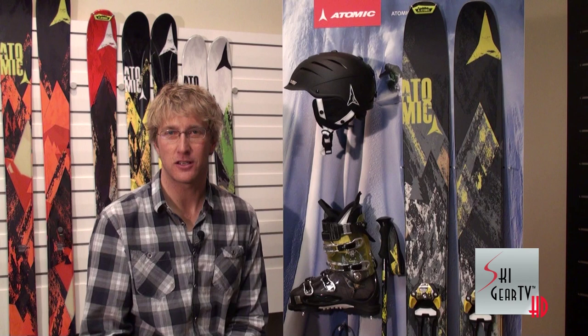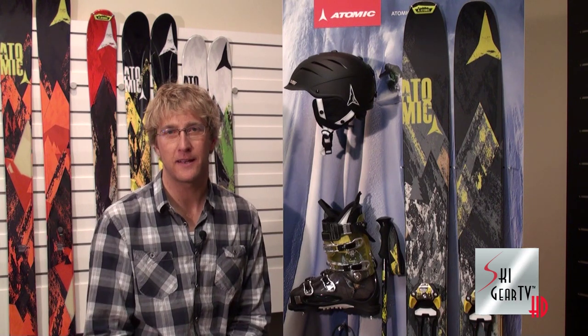New for 2013, Atomic is really excited to venture into the backcountry — not just with a model. There's been a lot of hype about our cool new backcountry binding, the Tracker binding. We have a whole equipment solution, a full offering of products to make sure that people venturing into the sidecountry and backcountry have Atomic products at the highest performing level, able to rely on them no matter where they go.